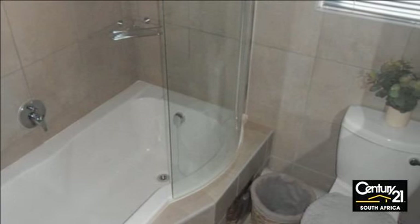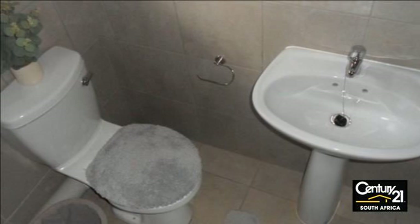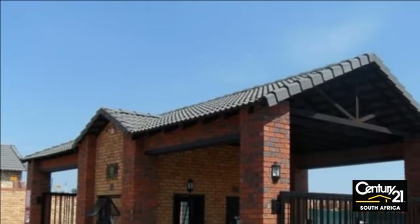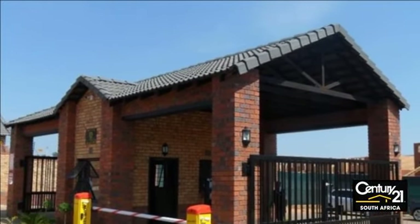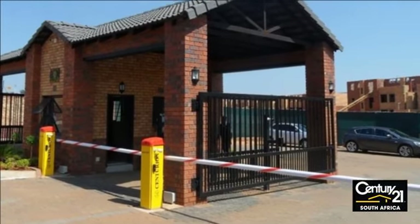Rent per month: Flat on the 3rd floor at R5,950 per month. Flat on the 2nd floor at R6,250 per month. Flat on the 1st floor at R6,450 per month. Flat on the ground floor at R6,950 per month.